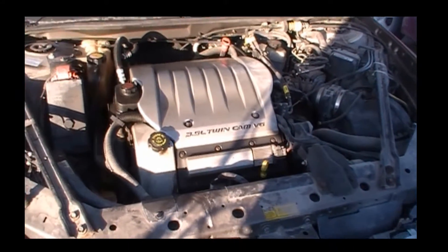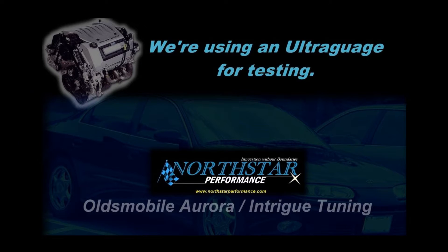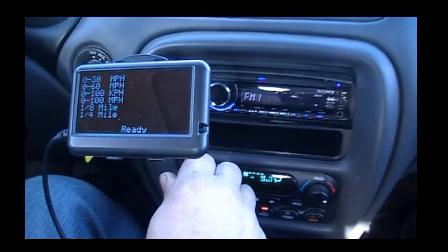Right now we're just warming up the car, making sure it's good and up to operating temperature, and we're gonna do a couple of zero-to-sixty baseline runs. We just filled the tank with premium fuel, so I want to make sure that we get any knock retard out. Alright, stick with us — we're gonna give it another shot here, zero to sixty.